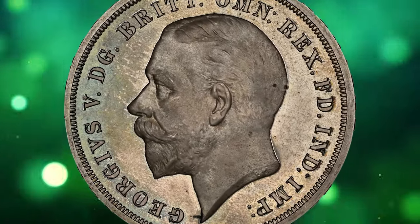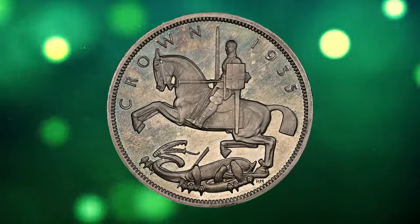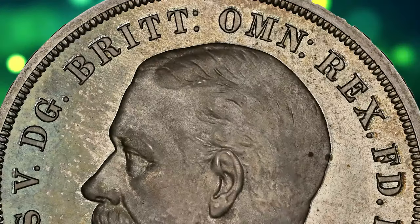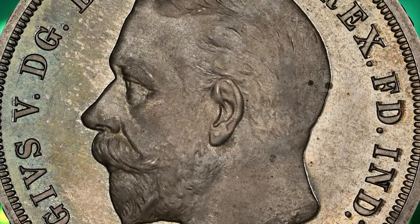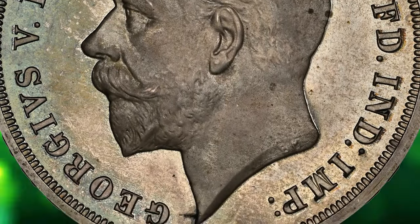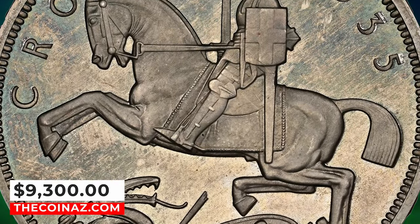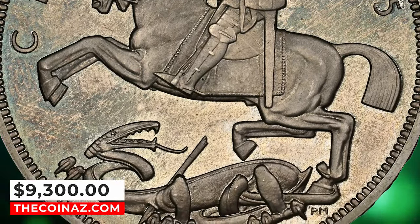This stunning issue is rare in such a sublime state of preservation, and the fact that this coin is the rarer error variety only exacerbates that fact. The Art Deco rendering of St. George slaying the dragon is an incredible sight to behold in this cameo proof format. It was sold for $9,300 on January 8, 2024.